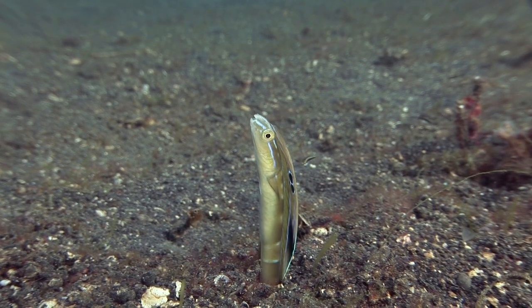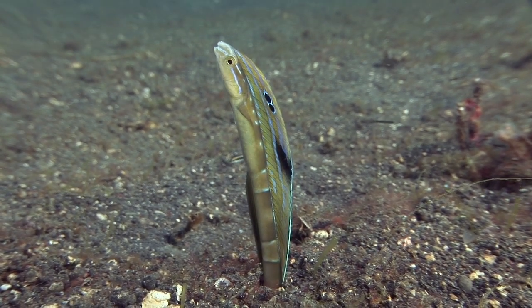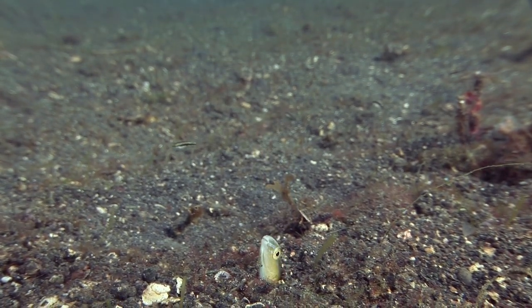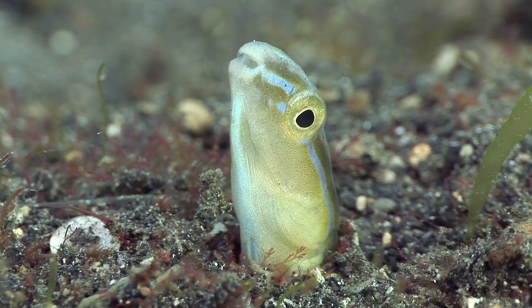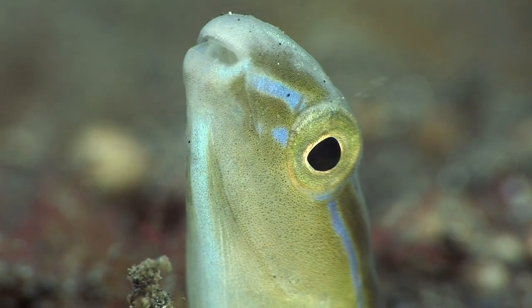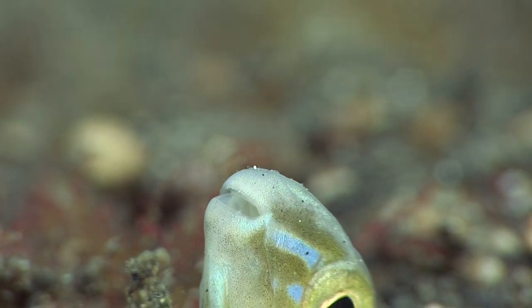By far the largest comb-toothed blennie is the hair tail, or snake blennie. This blennie can reach over half a meter long, and burrows its body into the sand or mud, much like a snake eel. It feeds at night, and is rarely seen out of its burrow during the day.